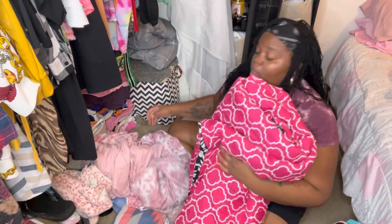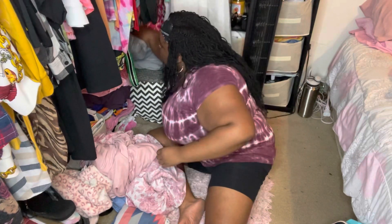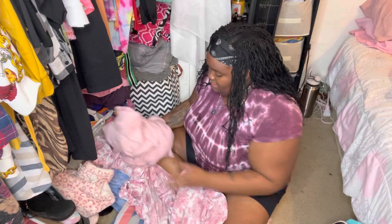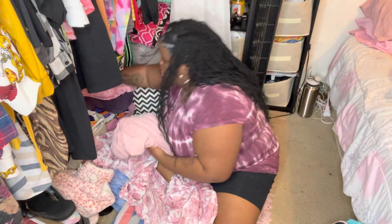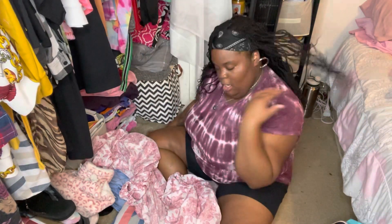This is looking better already. My closet wasn't too bad, I just didn't like how it looked cluttered. Now it doesn't look as cluttered because I have this bin, and I'm so glad I got it — I saw it today when I went to the dollar store. All my sheets are already folded so they just stay here, along with my little soft throw blankets.